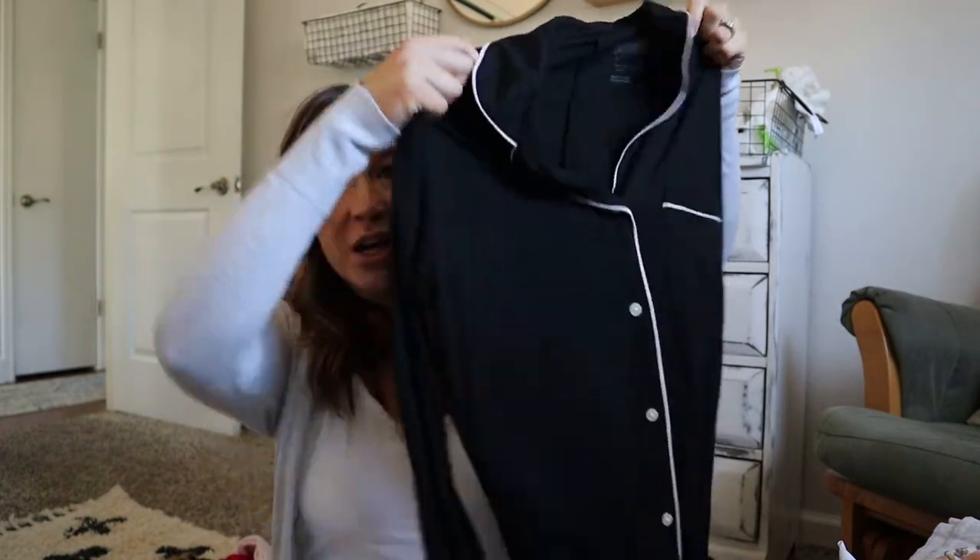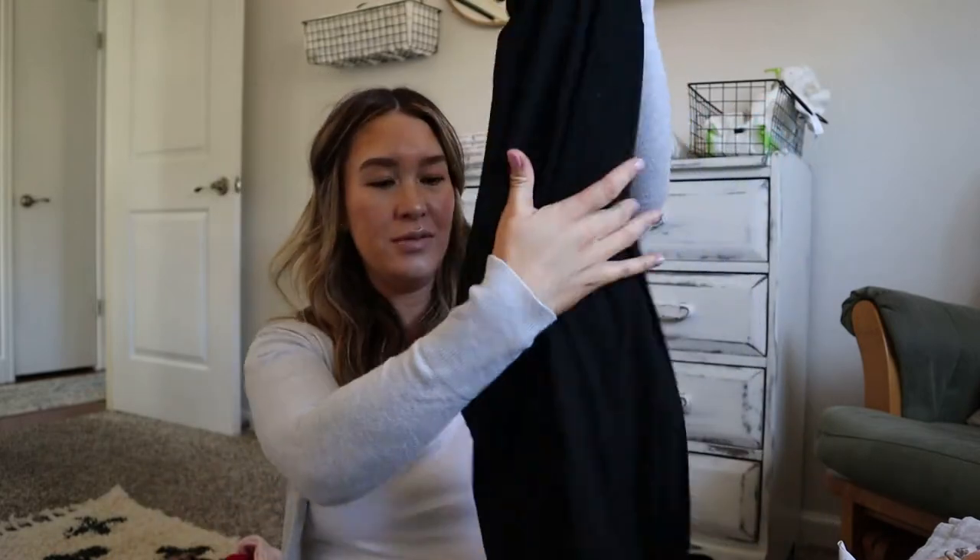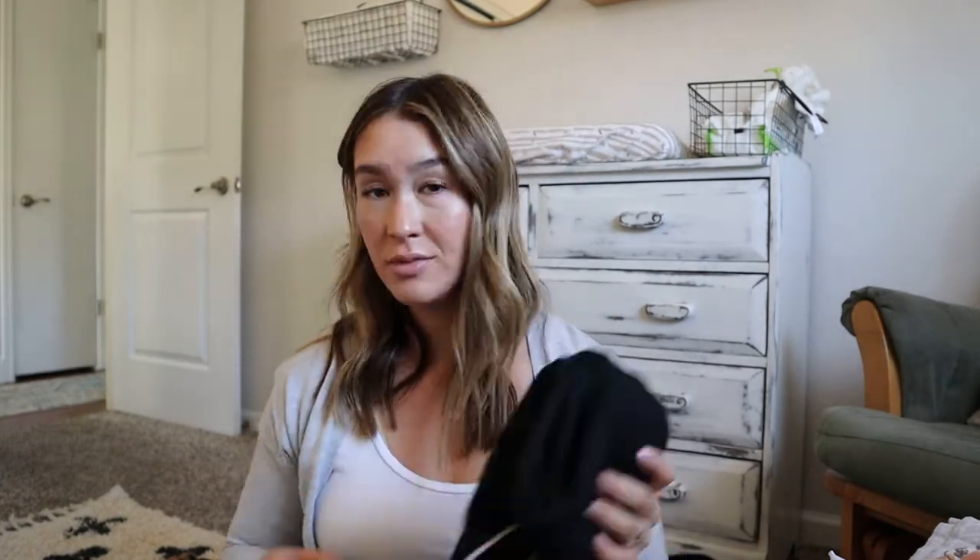I ordered this from Target — it's the Stars Above brand, a long-sleeve nightgown. It's so stretchy and soft with easy access for nursing. I decided to go with the nightgown because I'll probably be hot, and nurses are constantly coming in to check on you — checking that your uterus is shrinking back up. They push on your stomach, which nobody warned me about and it really hurts, so look that up.